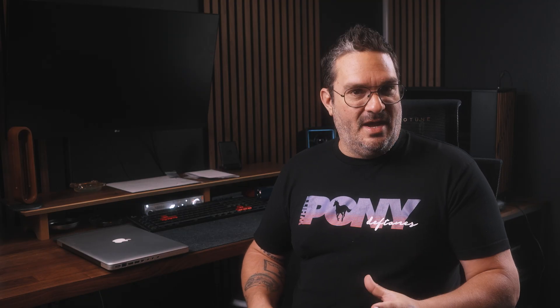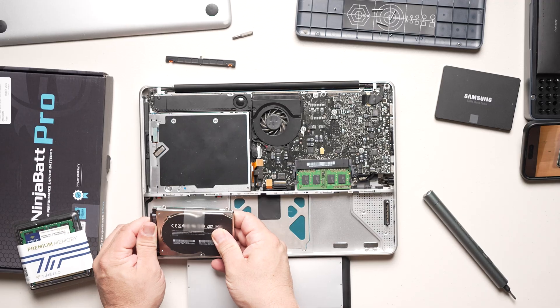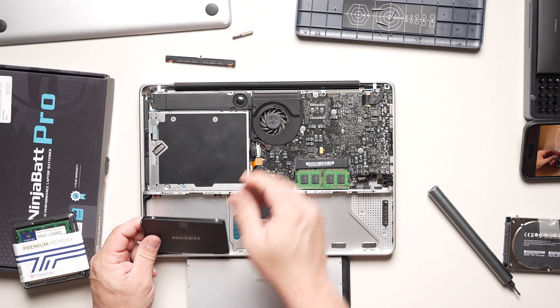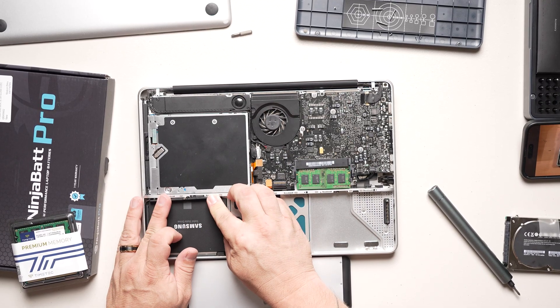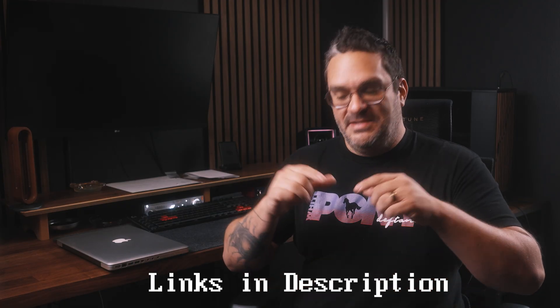I also replaced the hard drive. The 120 gig mechanical hard drive is probably the main component holding this laptop back. Solid state drives have proven to be revolutionary in breathing new life into older machines. This will be the main component that improves speed and will definitely extend the lifespan quite a bit. I had a one terabyte SSD laying around, but if you need to buy one, Amazon has many options at around 50 bucks — I'll link everything in the description below.